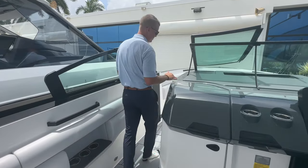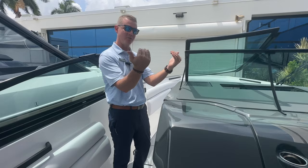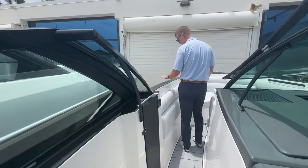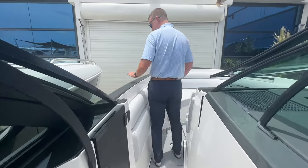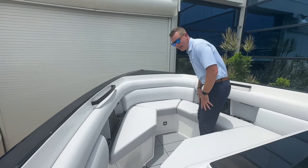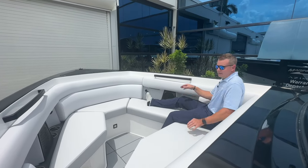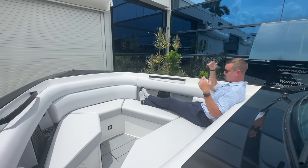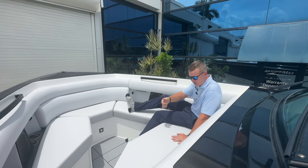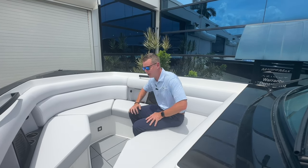Working forward into the bow, one thing I always like to mention is the gunnel height. Other bow riders and luxury day cruisers in this class sometimes give you a downward sloping bow seating arrangement, but with the Aviara they maintain that freeboard all the way into the bow. There's a nice padded bolster to lean against, nice and deep up front for open ocean cruising and added security. At my height of 6'3" it hits me high in the backrest — no shortage of leg space, tons of cup holders, and extra speakers with stereo control up here.